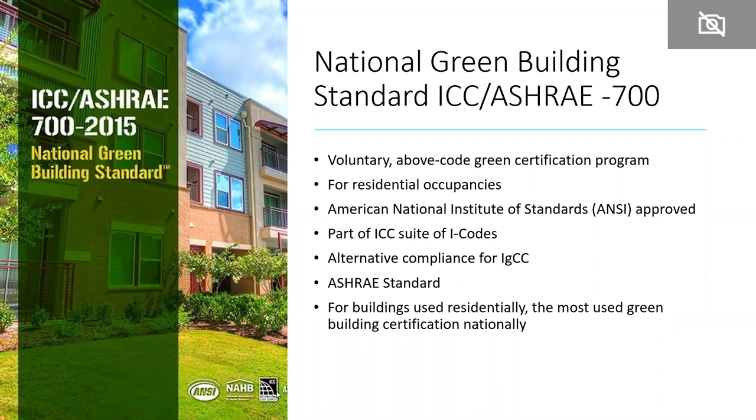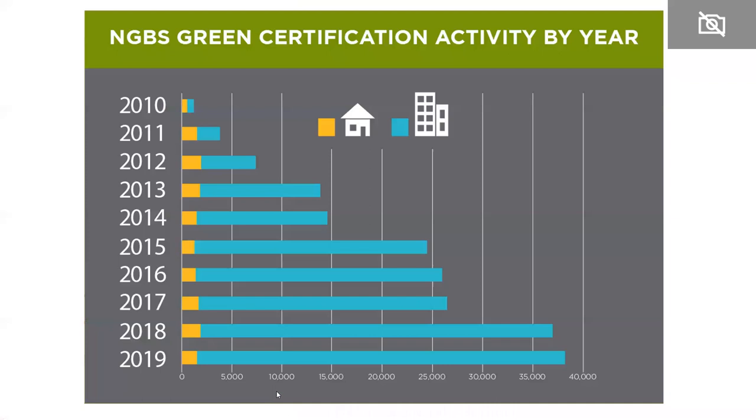The NGBS is an alternative compliance path for the International Green Construction Code, the IGCC. For those buildings in the country — including some areas of the Caribbean — if the building is used residentially, the NGBS Green certification program is the most used green building certification program nationally. You can really see the growth of the program over the past 10 years.